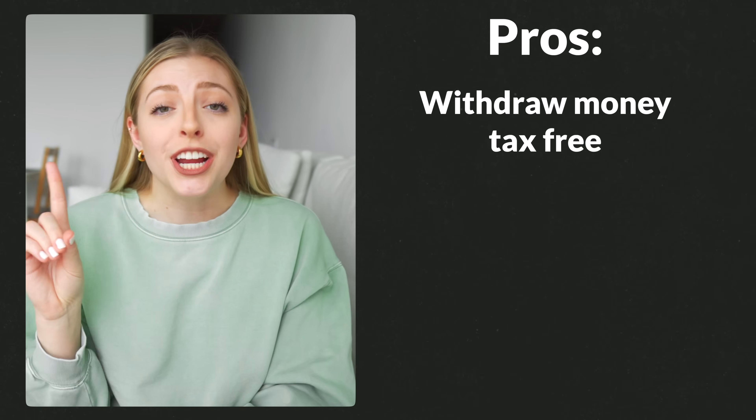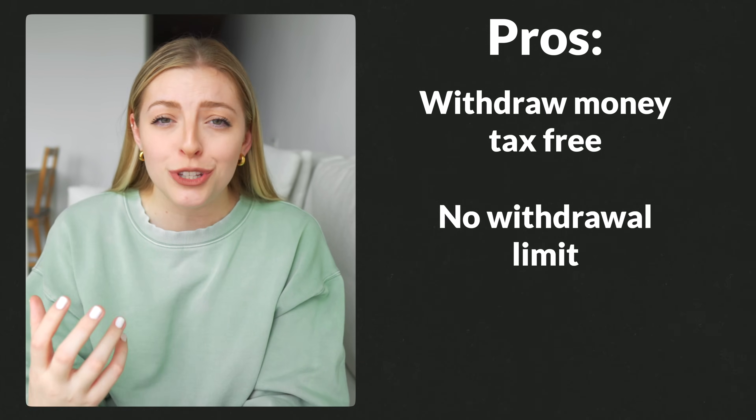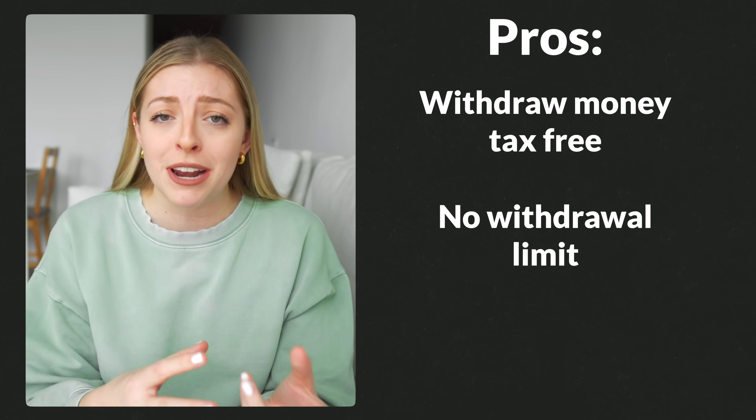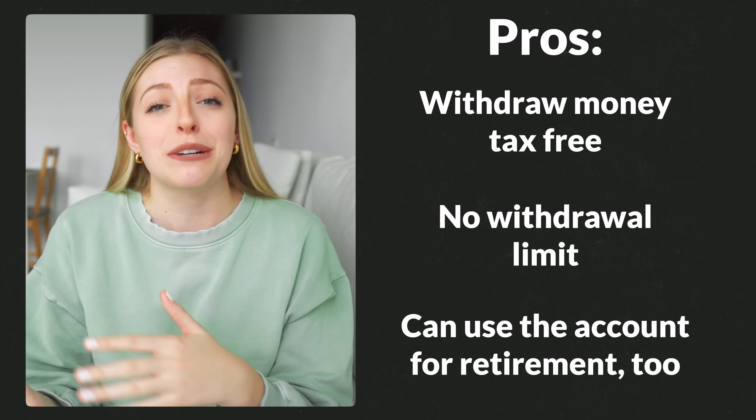Let's wrap up the TFSA option with its pros. You can withdraw your money tax-free, and there's no limit to how much money you can take out of the account — so if you're able to save or grow your money to $100,000, for example, you could take all of that out and put it towards buying a house. Also, if for any reason you don't end up buying a house with this money even though that was your intention, you can just keep saving or investing it for retirement instead.